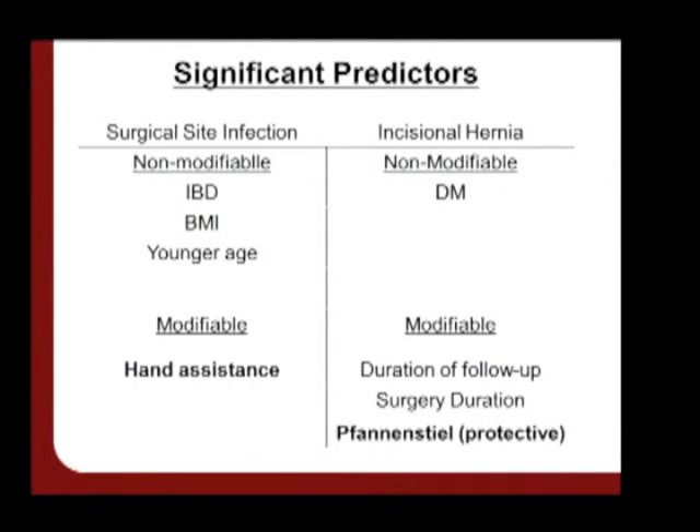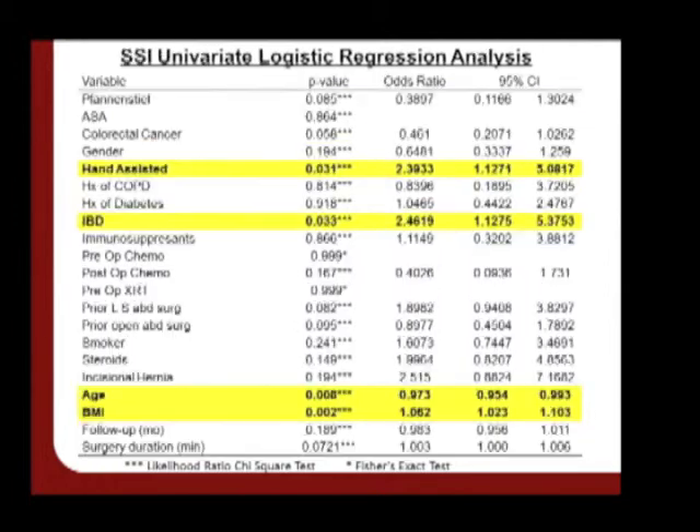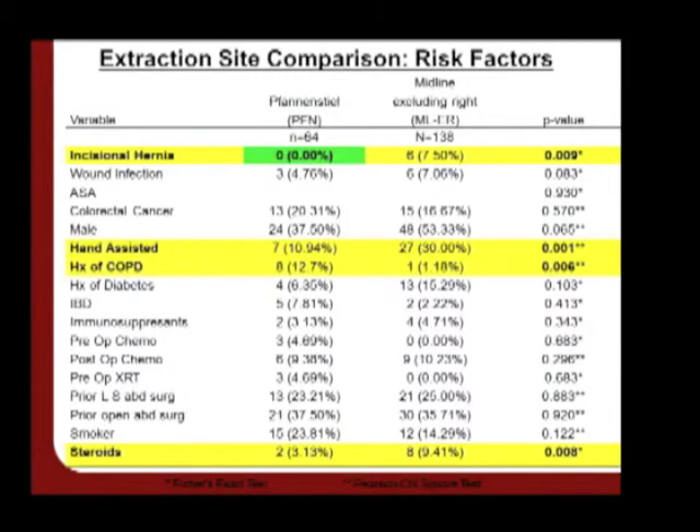A resident from UIC asked how many of the hand-assisted surgeries used a fan-and-steel incision for access. Most hand-assisted cases took place through midline incisions. There was a significant difference in hand assistance between the fan-and-steel and midline groups — seven in the fan-and-steel group versus 27 in the midline. However, in terms of complexity of case, there was no difference between fan-and-steel and midline groups in use of hand assistance.